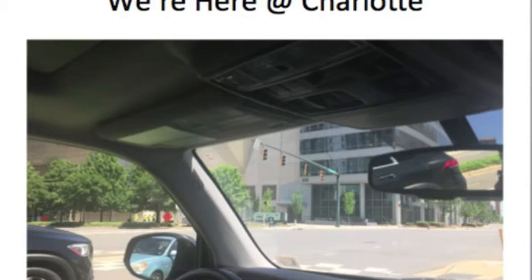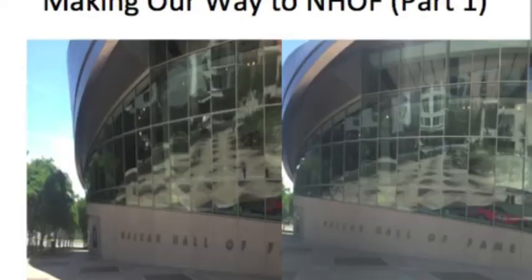For this thumbnail title, I named it 'Making Our Way to the NASCAR Hall of Fame.' As you can see through those dark tinted windows, you can rarely make out the Jeff Gordon and Jimmie Johnson cars, but you'll be able to see the Richard Petty ones up close. All I can say is they were gorgeous.